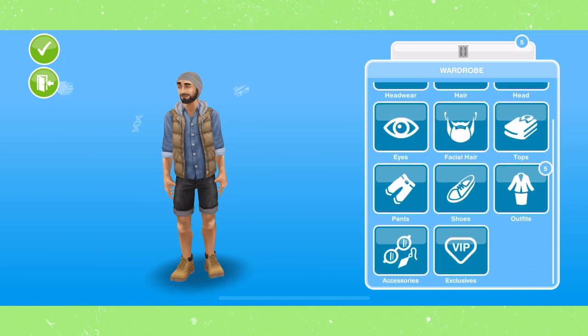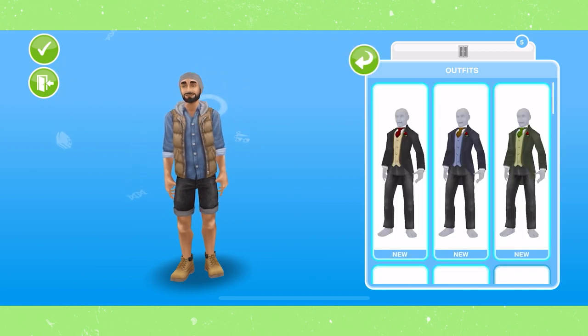For male sims, there are no new hairstyles. However, there is a new outfit that comes in five different colors.